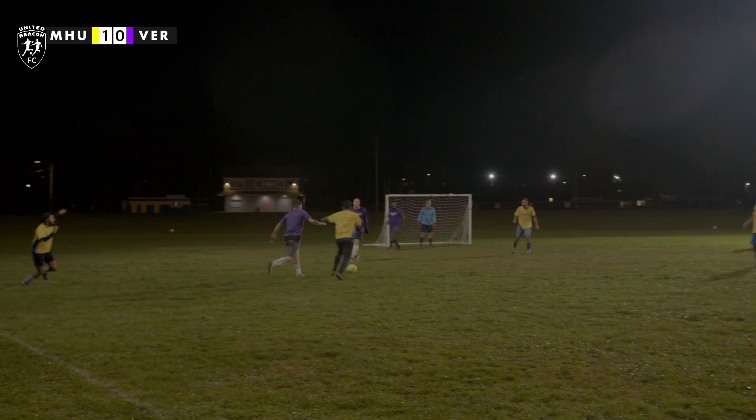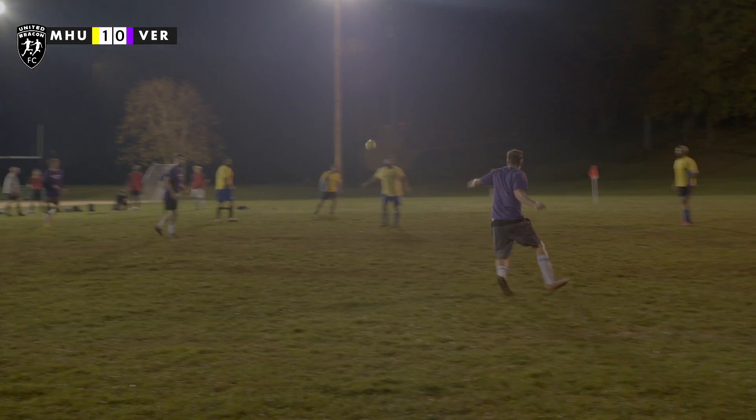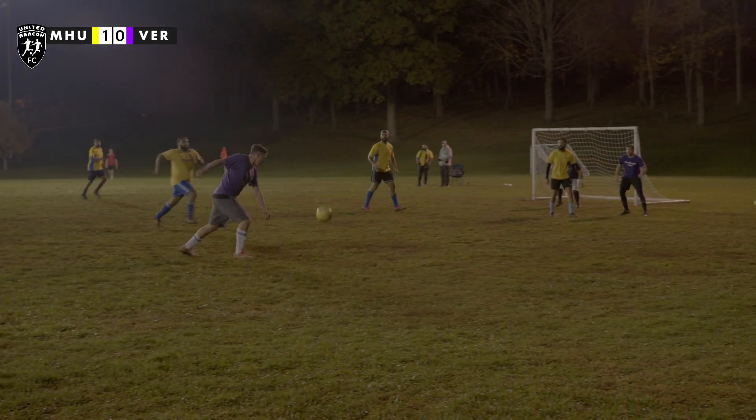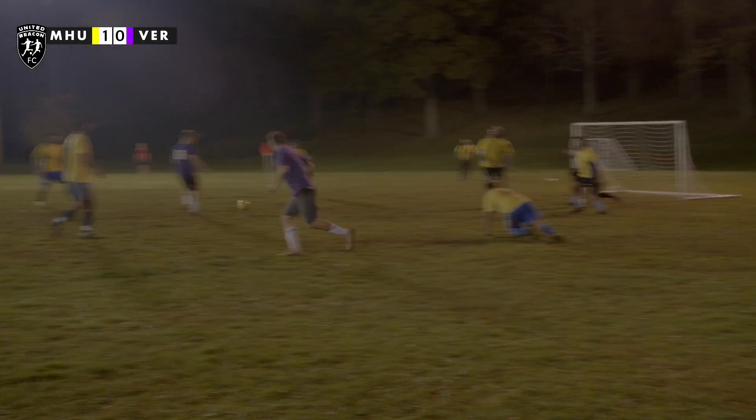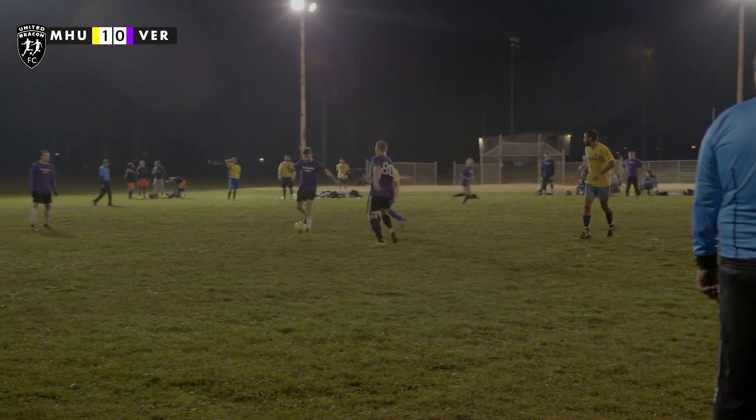Shot on goal — big press, high up the pitch. Here comes Mid-Hudson, kept out by Verplank, who are going to try to come back on the counter. And here is where it starts: ball, touch, block — sent back to another Verplank player, and it's going to go right over the bar. That's going to hurt.